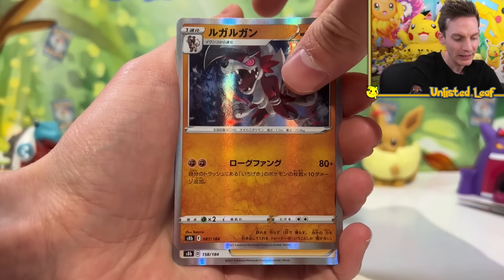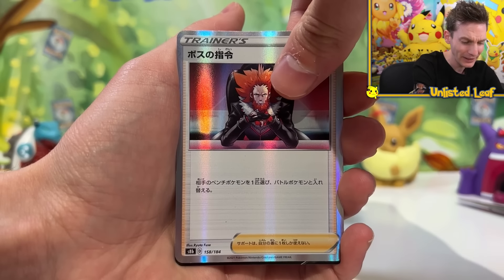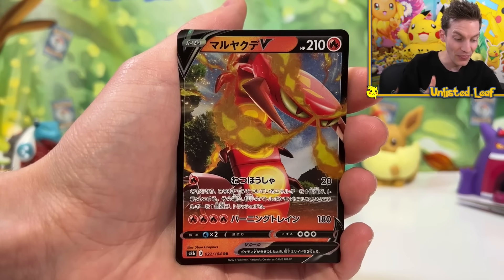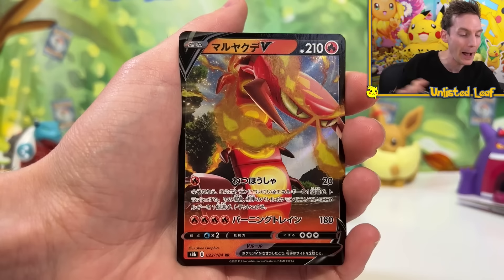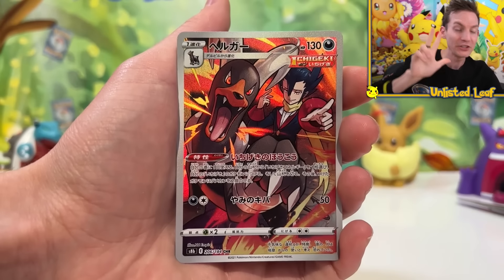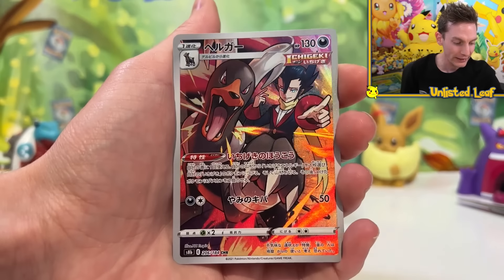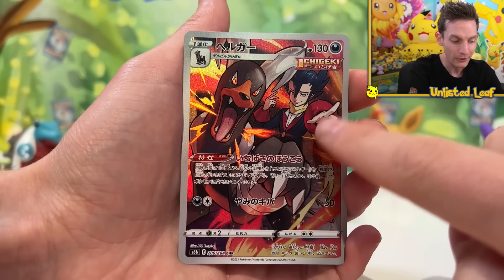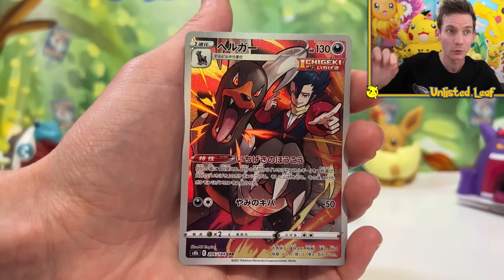We've got the guaranteed holo Lycanroc, I think we get a second holo - so two holos. And then this might be a hit. This is the guaranteed V or VMAX in this slot - this is in every single booster, so you could buy one pack and it could be an absolute party. Oh no way - this already is a character rare card! You get three of these per box and these are insane. This is a Houndoom one right here - look at the artwork, it's bananas. These are character rares, and if it has a V or VMAX symbol that's a character rare - super rare.